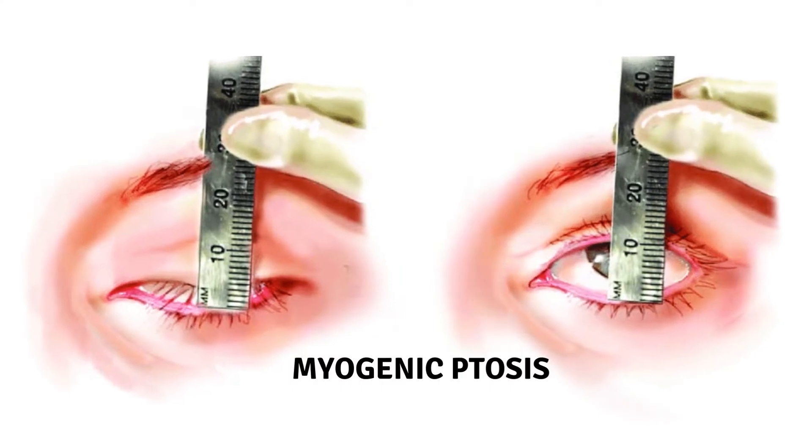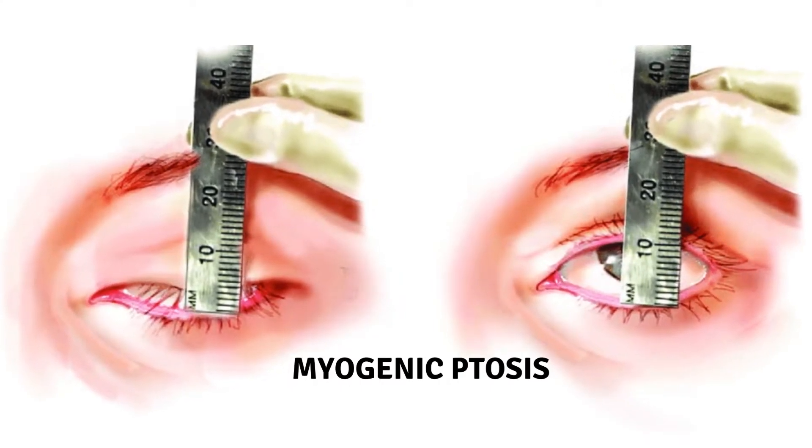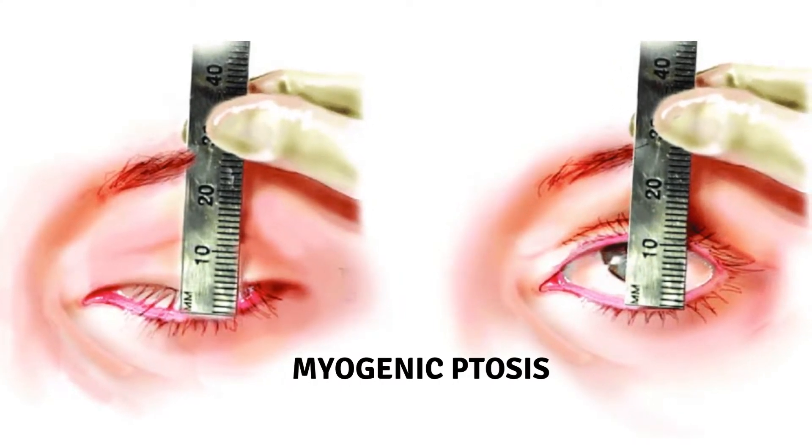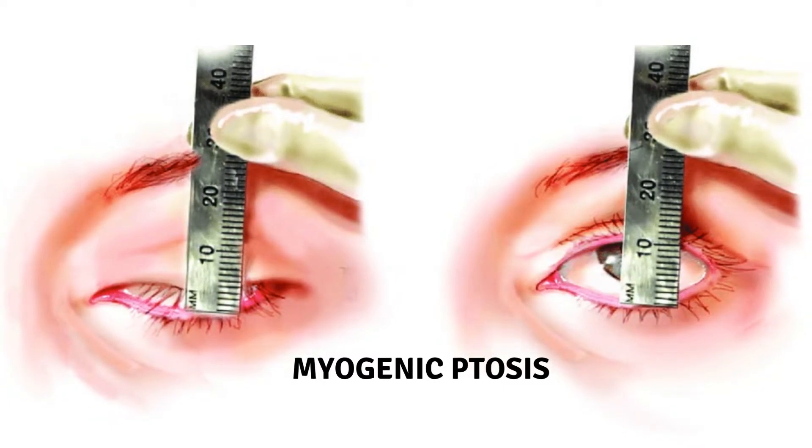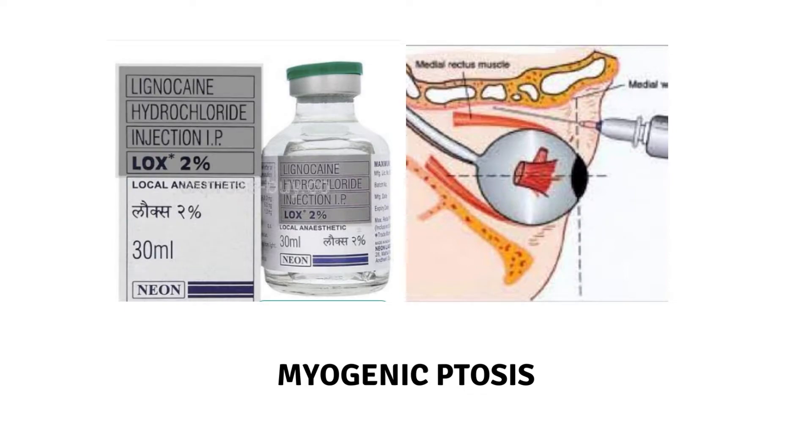First, and probably the most common, is myogenic ptosis. It is typically caused by congenital dysgenesis of the levator muscle or an acquired muscular dystrophy. In post-surgical myogenic ptosis, direct damage to the levator muscle may be due to the process of injecting anesthetic into the muscle or the myotoxic effects of the anesthesia.